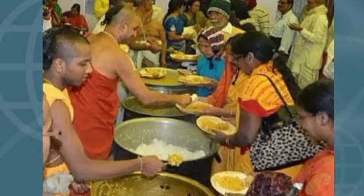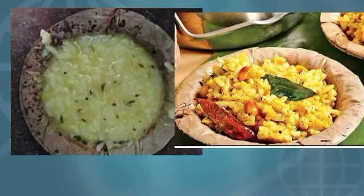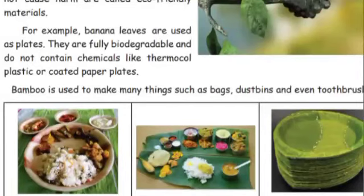When you go to the temple, prasadham is provided in small cups or leaf plates made of eco-friendly materials like areca plates and teak leaf. They are fully biodegradable and do not contain chemicals like thermocol, plastic, or coated paper plates.